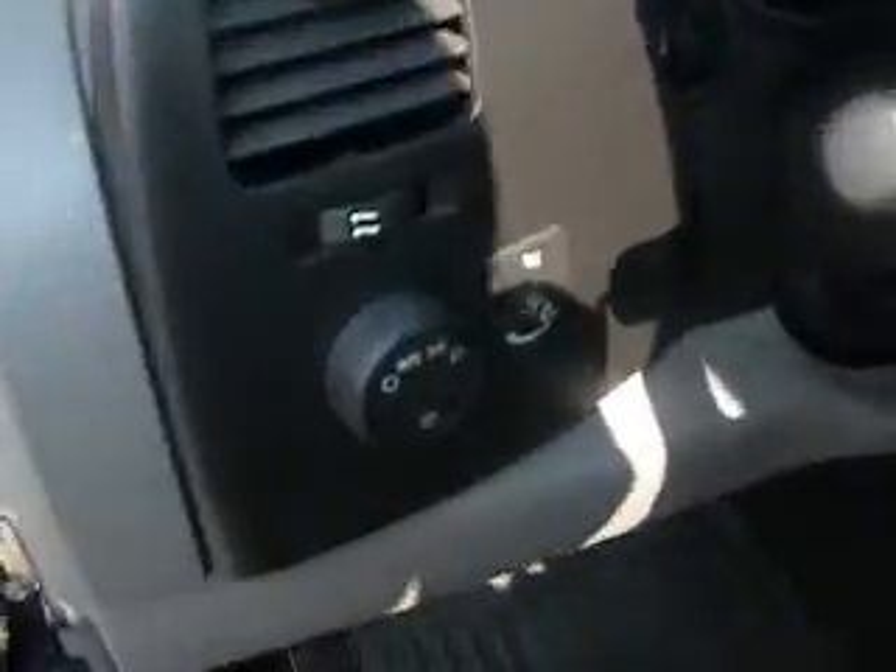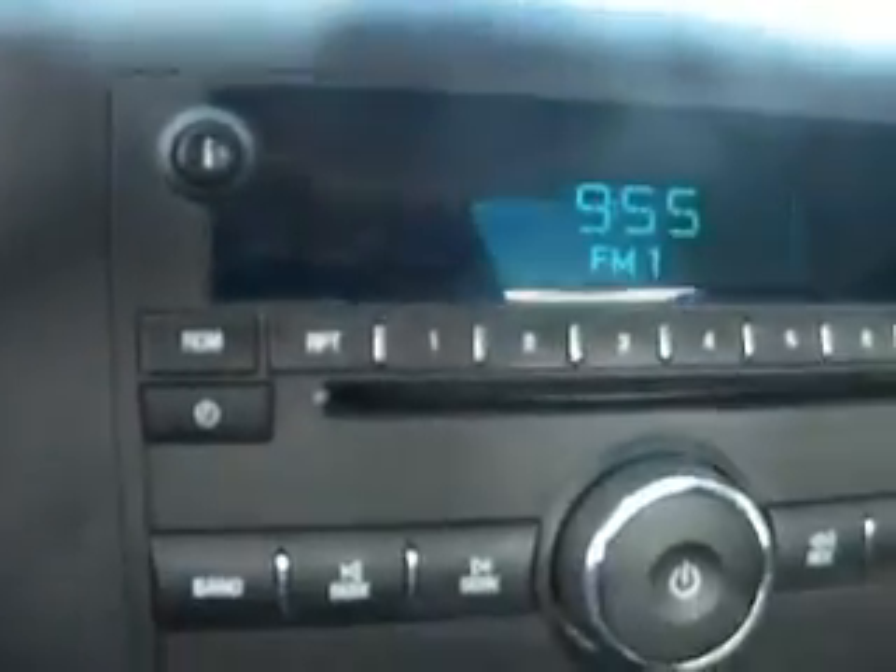Some of the features are automatic headlights, ABS braking system, AM/FM CD player with auxiliary input jacks so you can plug in your iPod or MP3 player, air conditioning, and OnStar.